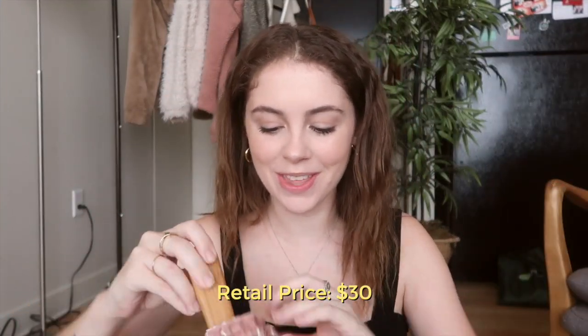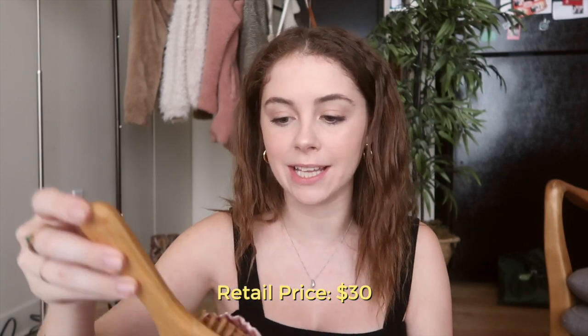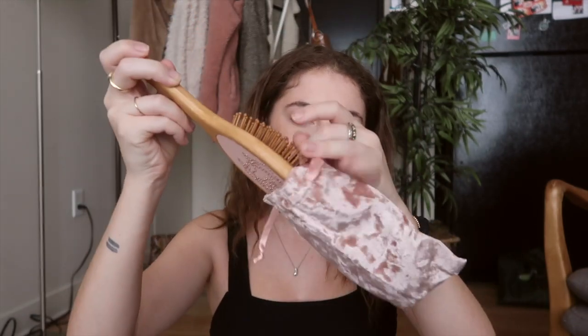Check out how fancy this brush is — this is the Understated Leather brush. It looks so beautiful and aesthetically pleasing; I can't wait to have it just sitting out. It's made of bamboo, so it'll be really gentle on your hair, and it has a cool little pouch that keeps it nice and safe. This will be so nice for traveling.